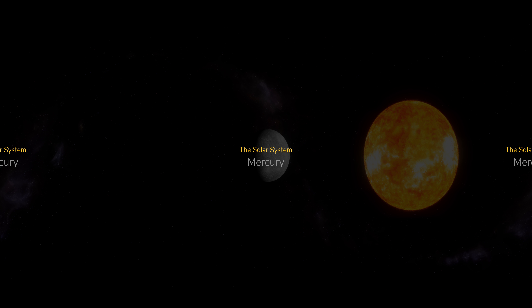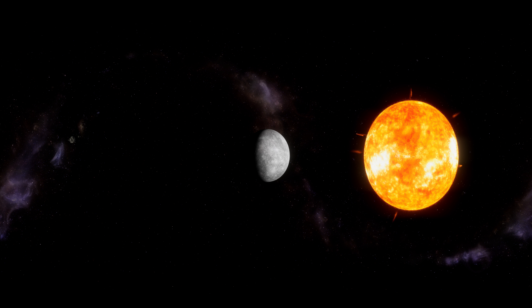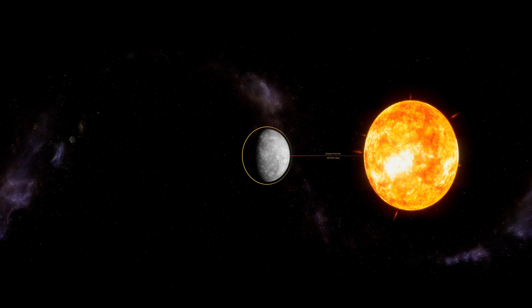Mercury is the smallest planet in our solar system and it's just a little bit bigger than the Earth's moon. It flies around the Sun at a breathtaking 31 miles per second. The planet travels so fast that it completes a full cycle of the Sun in only 88 Earth days.